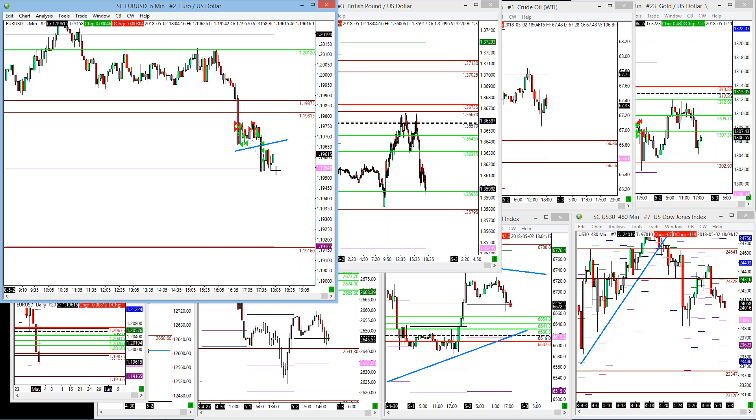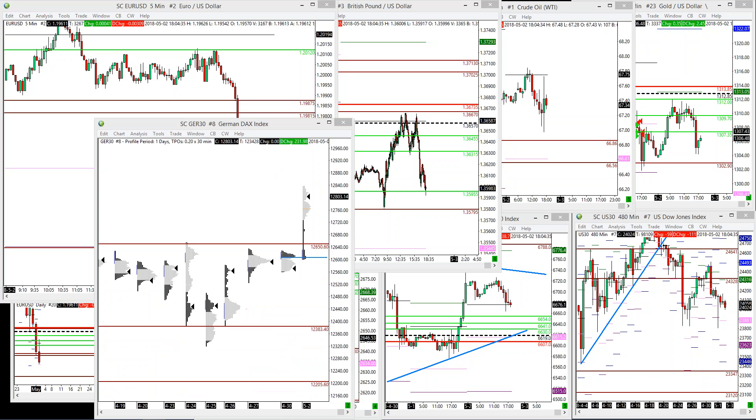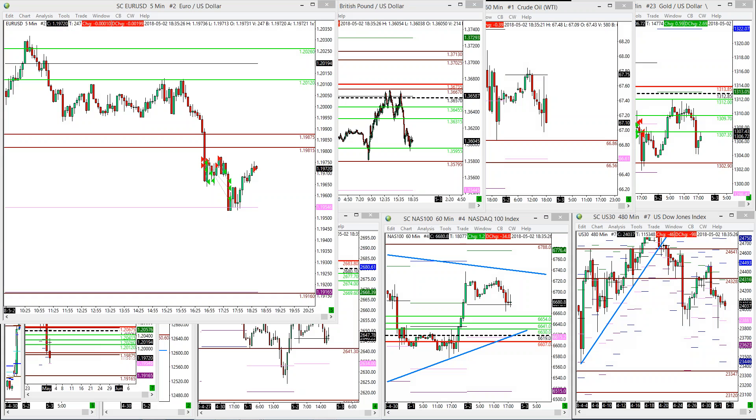So EUR/USD has a profile here. If you see the profile, we have an open, straight up, single prints, and then distribution at the highs. This is called a P-shaped profile — basically an aggressive upside or downside move which is P-shaped, and then consolidation at the highs. We will go short again here at this area of resistance, looking to see if dollar can strengthen now, and also would like to see what price does at this range. We would like to capture another 10 to 15 pip downside potential from here.